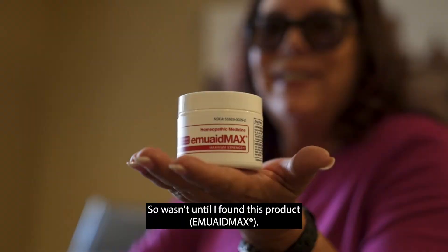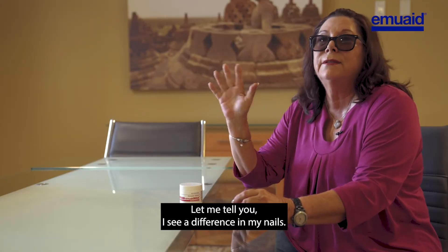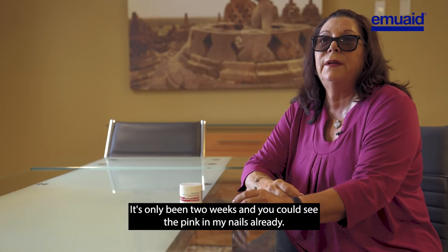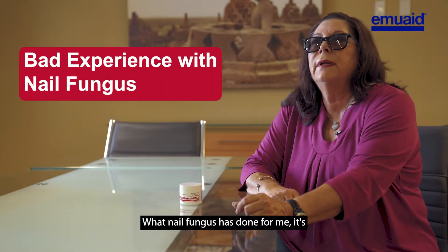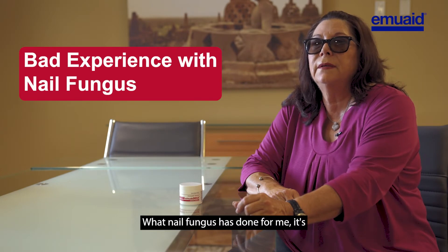It wasn't until I found this product — let me tell you, I see a difference in my nails. It's only been two weeks and you could already see the pink in my nails.